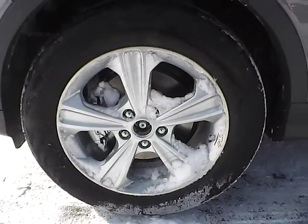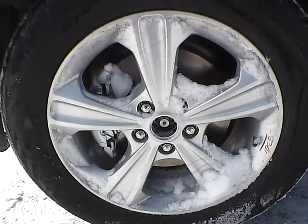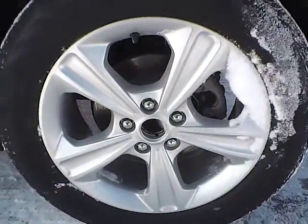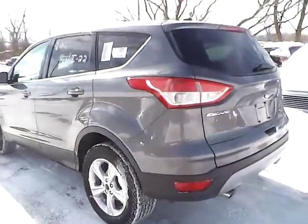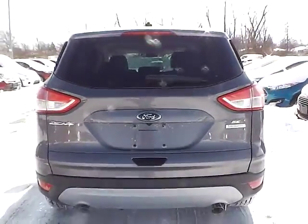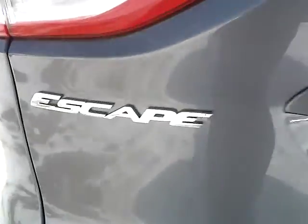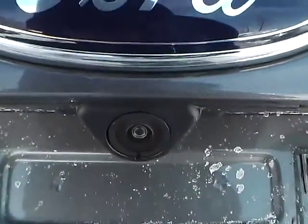Up front we have Continental tires on 17 inch wheels. As you can see there is no curb rash or scratches. No dents or dings along the side of the vehicle. No curb rash or scratches on the rear wheel. As we move to the back of the vehicle, the Ford badge in the middle, the Escape lettering on this side, SE lettering with EcoBoost badge on this side. We also have a backup camera, which is a very nice safety feature.